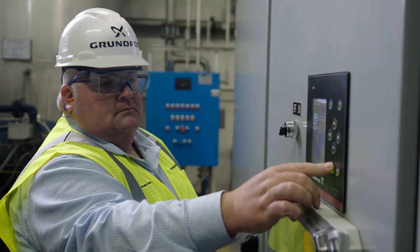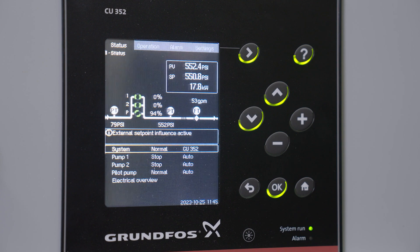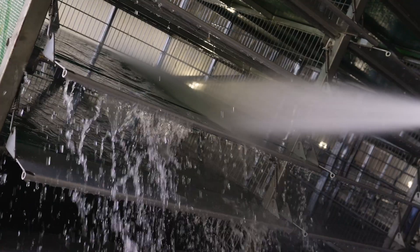One of the unique functions of our CU 352 controller is our pilot pump feature, which enabled us to run larger pumps at higher peak periods where demand was needed more. More water was needed, and running a pilot or jockey pump at lower demand periods, thus saving energy.